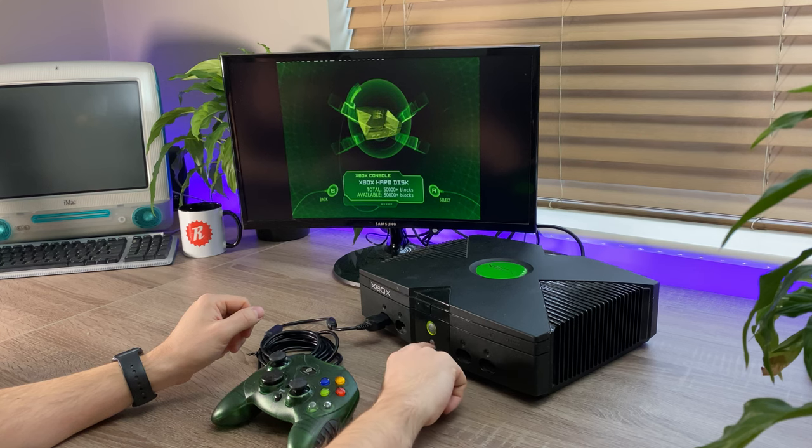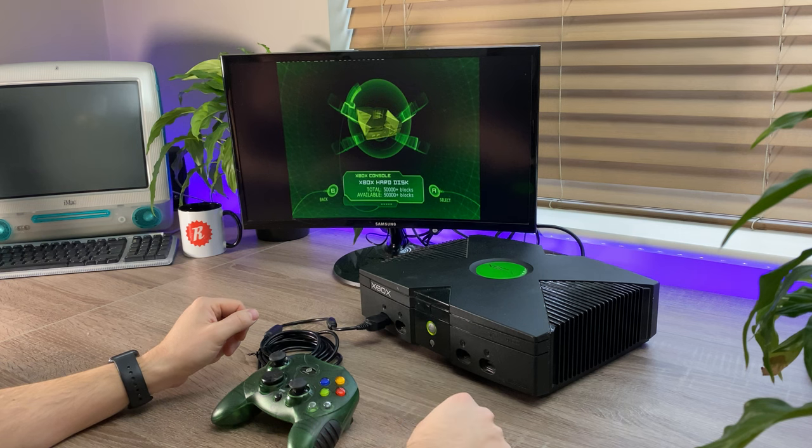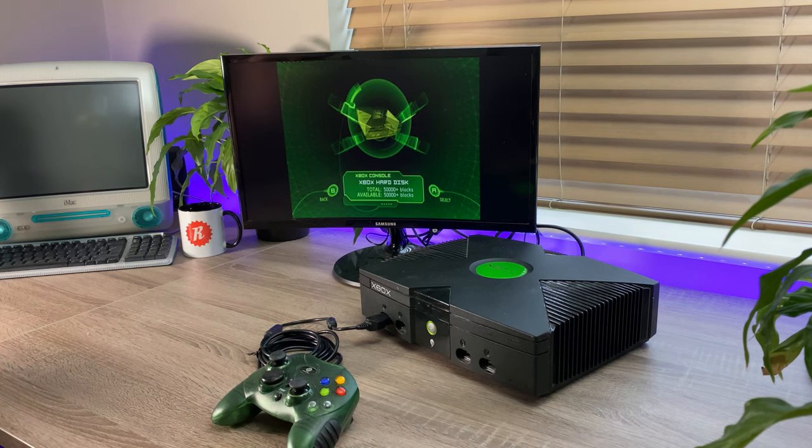Well, if that's the only fault, then it's not so bad. Okay, let's open it up, give it a clean and a bit of a service, and see if I can fix that drive.